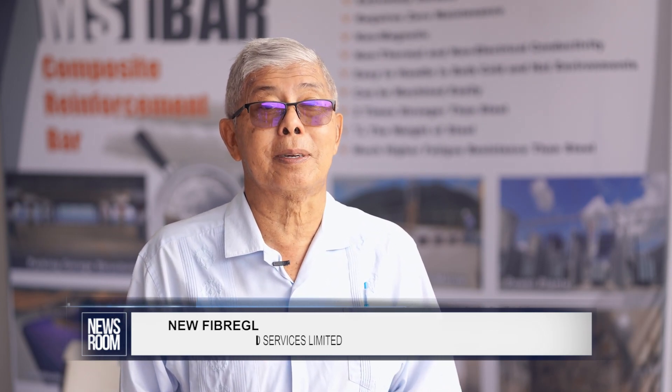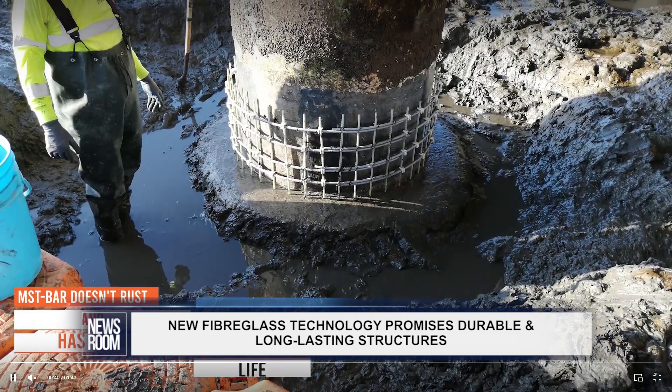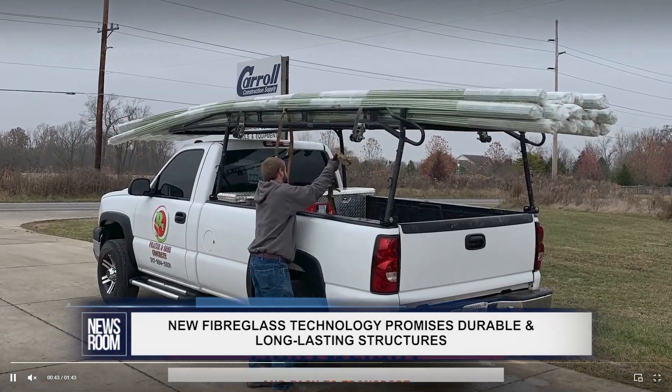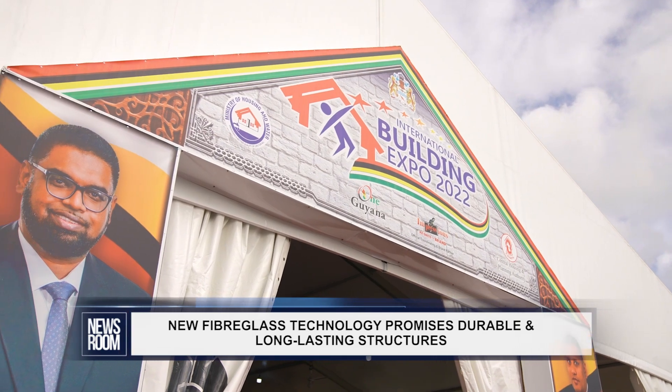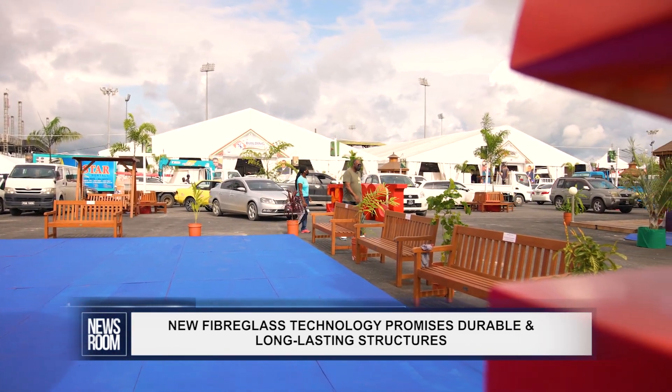You get four times as much product in a container as a gain of steel. The fiberglass technology is also more environmentally friendly, and it is one of the modern, sustainable solutions that will be on display at the International Building Expo that gets underway Friday at the National Stadium at Providence, East Bank Demerara.